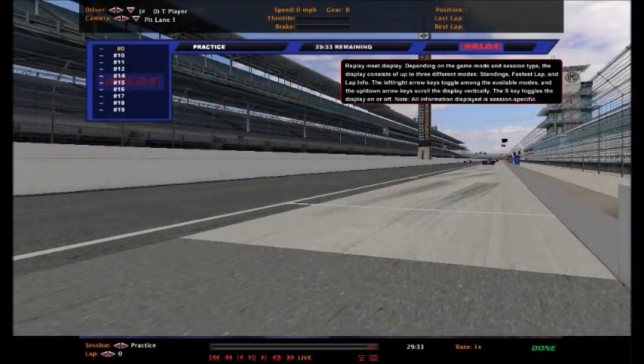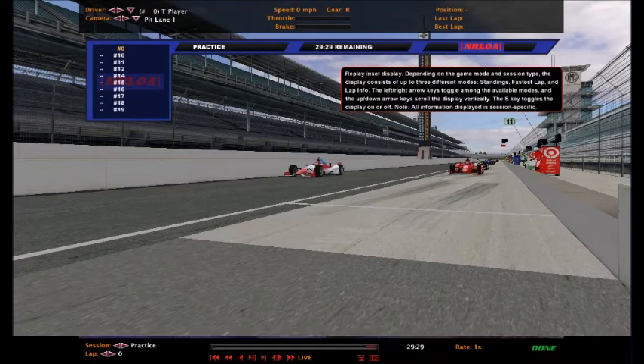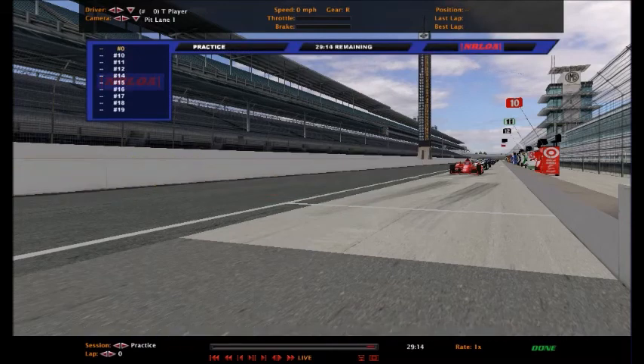Hello everybody, this is NapaFan here. This is the second practice session for the Indianapolis 250, a half-hour practice session here today at the Indianapolis Motor Speedway. What's going on with that display thing? Maybe I should read it. Okay, there we go, I think we're good.